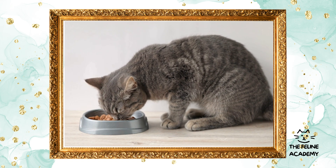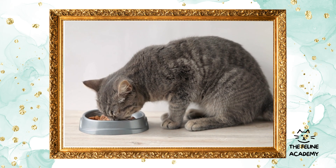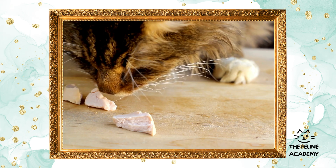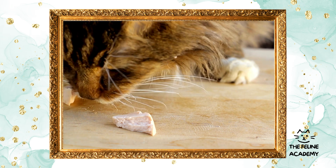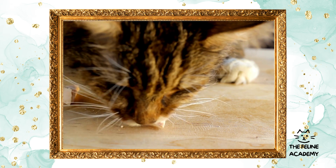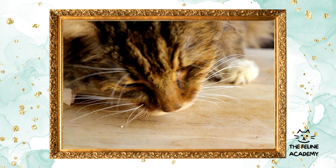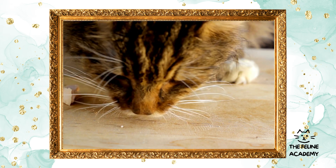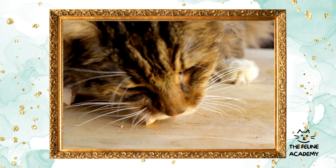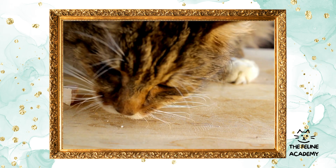Natural diets: raw food diets mimic a cat's ancestral diet, typically including raw meat, organs, and sometimes bones. This approach aims to provide cats with nutrients in their most natural and bioavailable form. Advocates suggest benefits such as improved dental health, a shinier coat, and more energy. However, raw diets must be carefully balanced to avoid nutritional deficiencies and minimize risks of bacterial contamination.